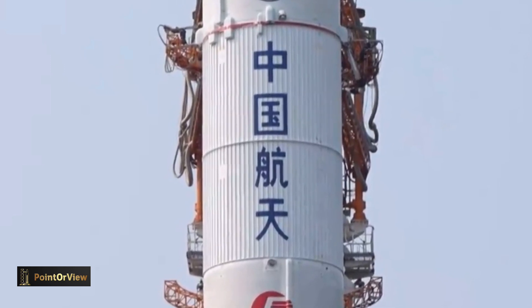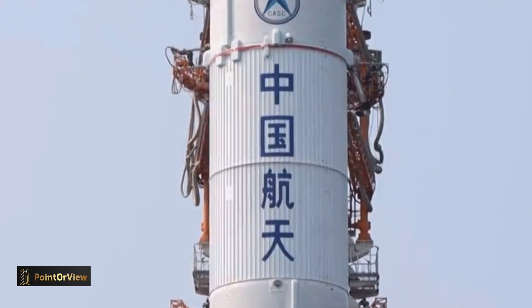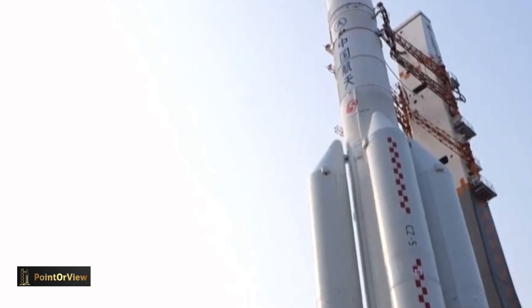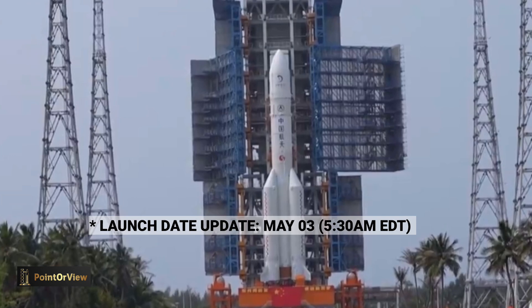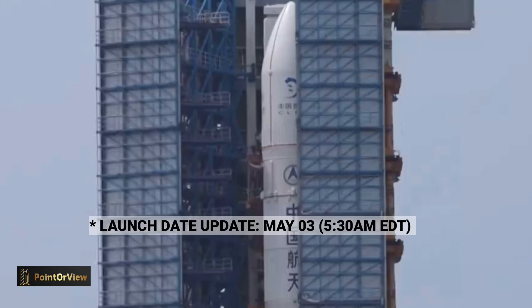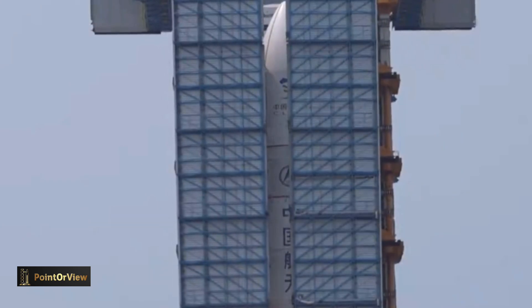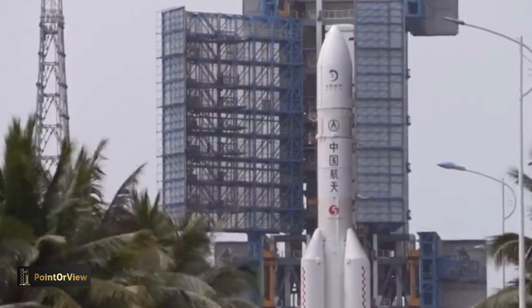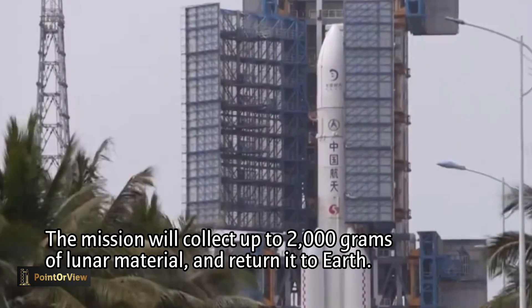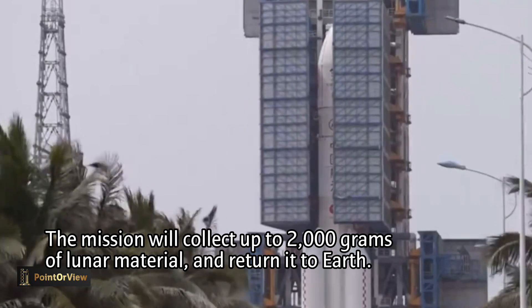The Chang'e 6 mission is expected to launch within the first half of 2024 and is expected to last 53 days from launch to landing. Earlier indications suggest Chang'e 6 will launch around May. The 8,200 kg probe will launch on a Long March 5 rocket. The spacecraft components were delivered to Hainan Island via Antonov An-124 and Y-20 transport planes, and then transferred to Wenchang Satellite Launch Center.